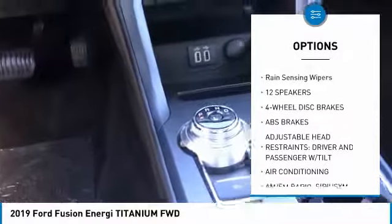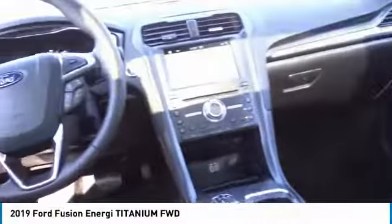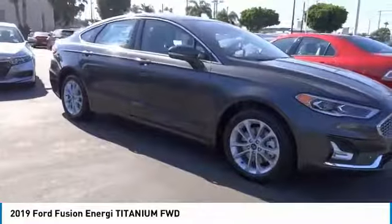Additional options include fog lights, speed control, power moonroof, four-wheel disc brakes, ventilated front seats, and rain-sensing wipers.